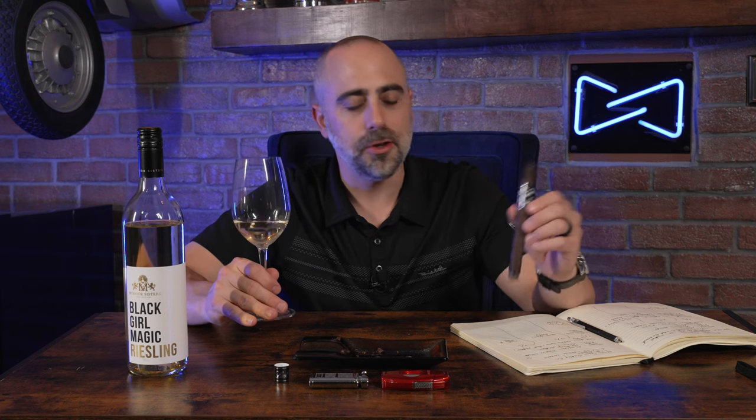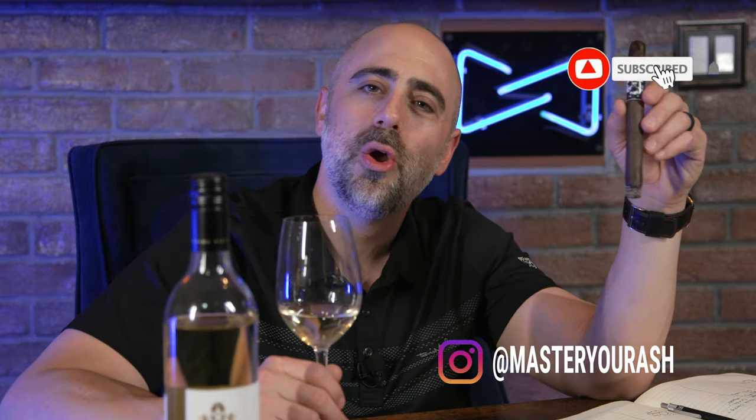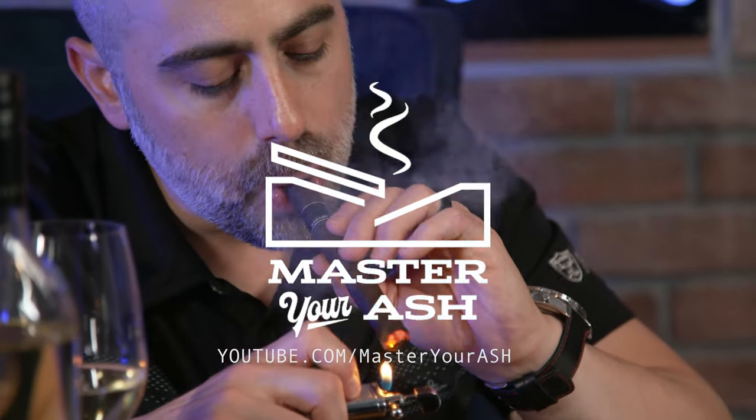Grab yourself a little bit of Black Label Trading Company's Last Rites in the Petit Lancero, grab yourself a bottle of Black Girl Magic, and have some fun. Thank you so much for watching — please feel free to like, comment, and subscribe below. If you found value in this episode, feel free to reach out to me on Instagram at Master Your Ash. Let me know below: what was your favorite cigar from Black Label Trading so far? For mine, I still think it's the Killer Bee. I'll catch you next time for another cigar and wine pairing.